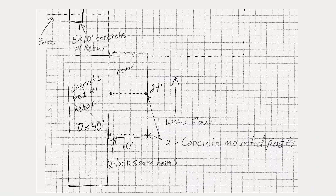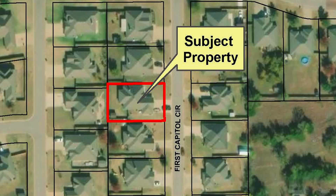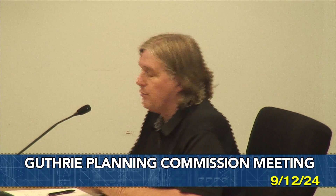The zoning code — and we've had a couple of these — basically says that any accessory structure, whether it's a carport or shed, that is further forward than the rear wall of a home has to go through a special use permit before it can be approved or allowed.